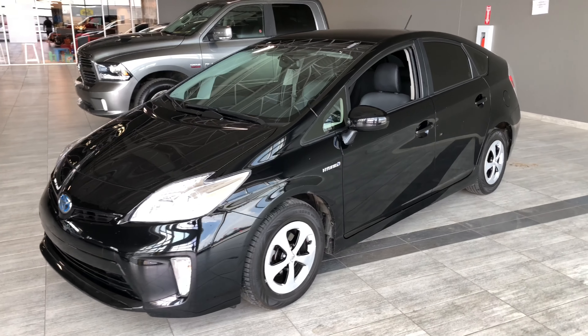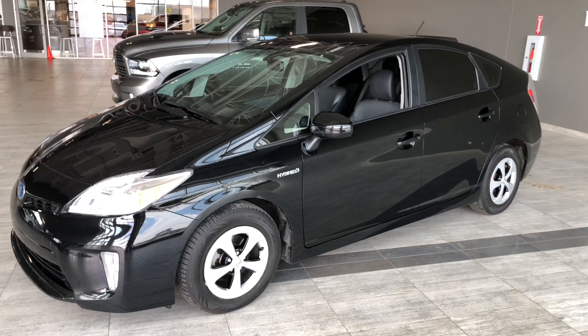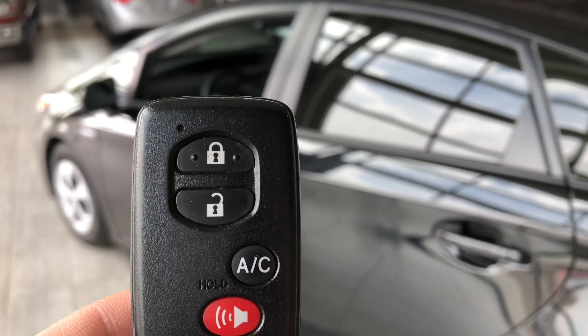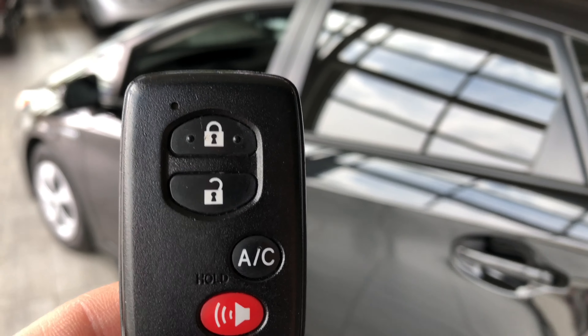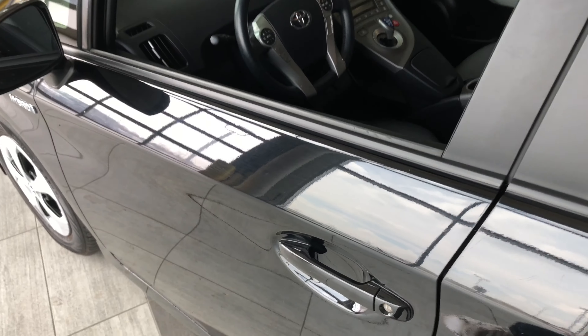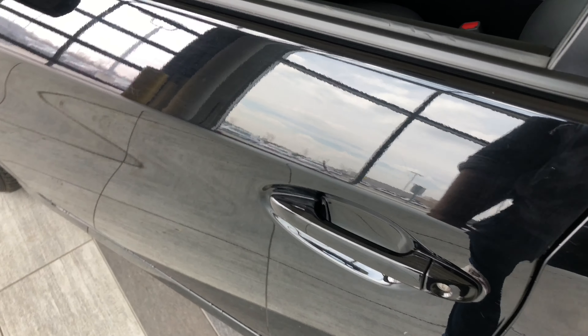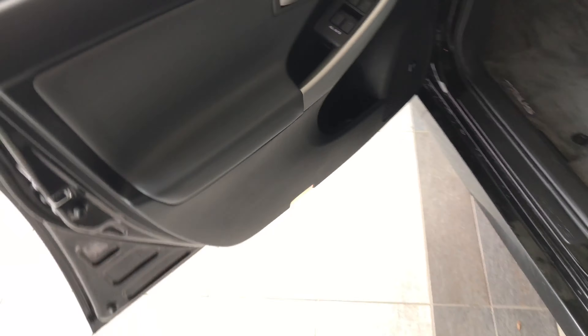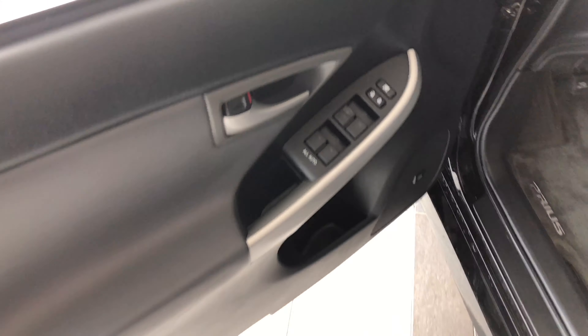smart key system, which allows for easy access. Now why don't we hop inside and see what else this Prius has to offer. Helping us inside is our key fob — it's got our lock and unlock button. This Prius does have a smart key system, so if you've got your key fob in your pocket and the vehicle is locked, just put your hand right in there and the vehicle will unlock for you.